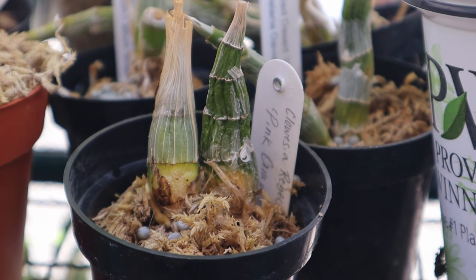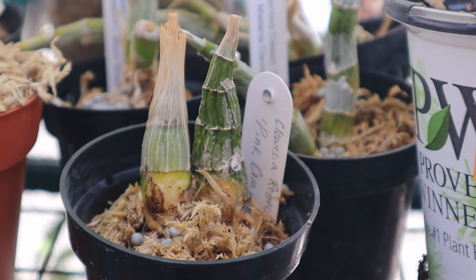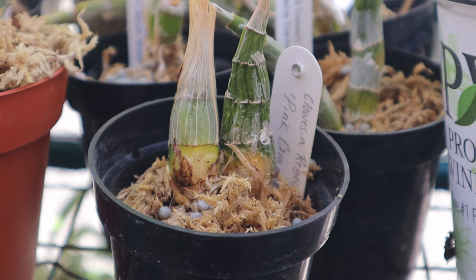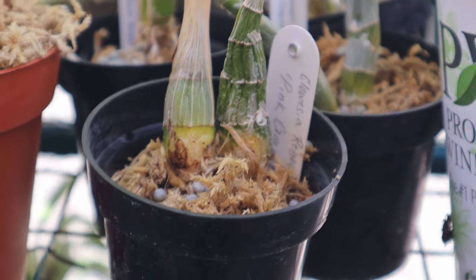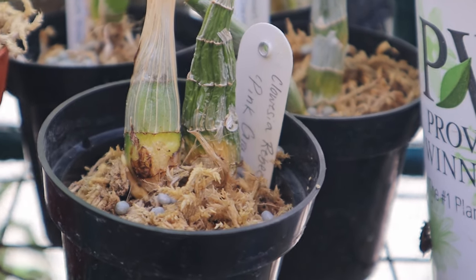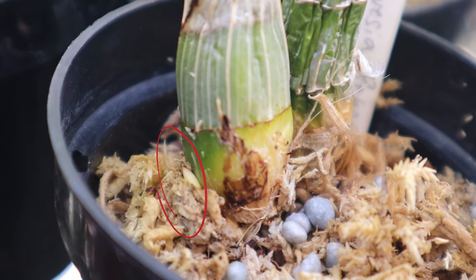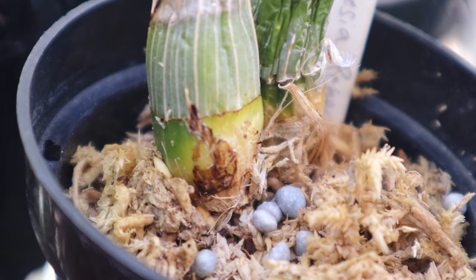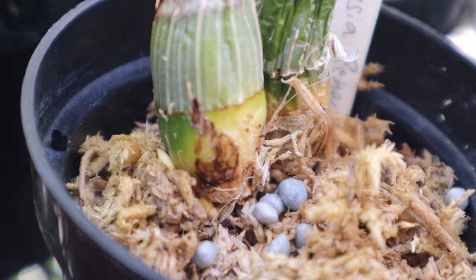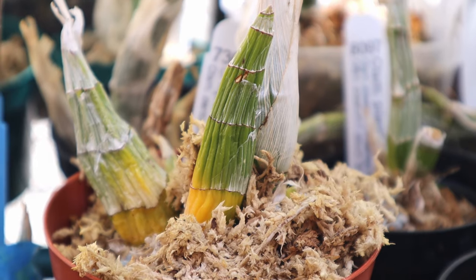This is the Catasetum Rebecca Northern Grapefruit Pink division. Last year's growth is starting to get a little yellow, and the year-prior bulb is also getting yellow on the bottom, which is concerning because it usually means rot has set into the bulb and it won't survive. However, there is a tiny new growth right at the corner, and that's going to be the new bulb. Hopefully that will sustain the plant — the older two bulbs might not survive, but this new one should. It'll be a couple more weeks before it gets water, but there is hope.